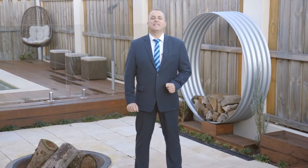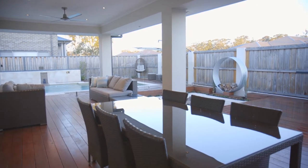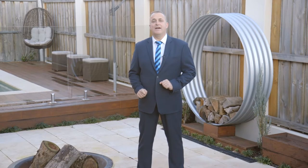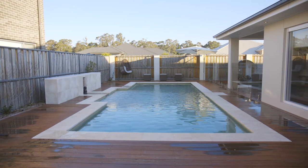If you're anything like me then you love outdoor entertaining and this alfresco area is absolutely huge. It comes complete with a built-in barbecue and your very own fire pit. I have one of these fire pits at home and there's nothing better than sitting around on the cooler nights watching the fire with friends — and all of this overlooks your very own sparkling in-ground pool.